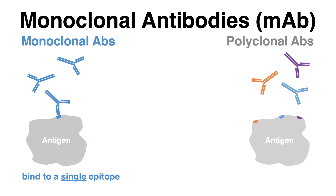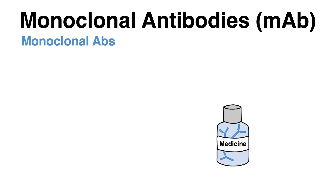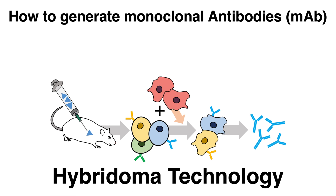In contrast, polyclonal antibodies have been produced by multiple B-cells of different origin, and those polyclonal antibodies bind to different epitopes on an antigen. Monoclonal antibodies are often used as therapeutics, for instance against certain cancer types. How those monoclonal antibodies are generated with the hybridoma technology will be explained in this video.